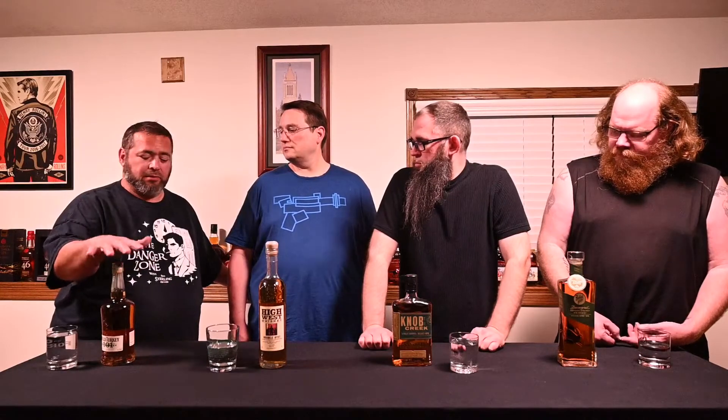I brought the Wild Turkey 101 Rye. I've had the Russell's Reserve 10-year, and this is from the lower end of their ryes. This hasn't always been available in our area. It's under $30, but I still have high hopes for it because, as we've seen before in our bourbon tastings, Kickin' Chicken 101 is a good solid go-to. Wild Turkey definitely kicks above its weight. The proof on this one is 95, and Wild Turkey 101 is obviously 101.